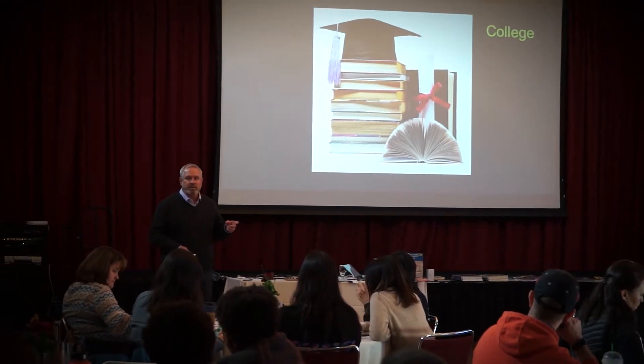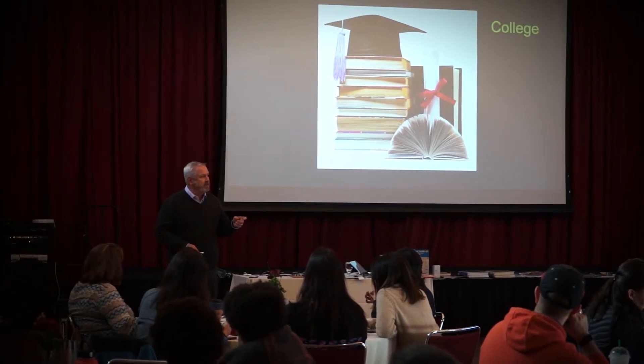Classroom spaces have traditionally looked very much like either you make it or you don't. I think we really need to change the paradigm when we think of what a classroom should look like. It should really empower all learners to be successful and be just better people.